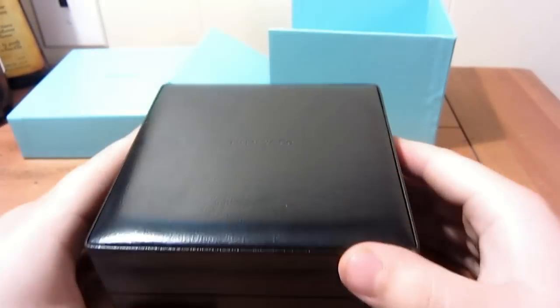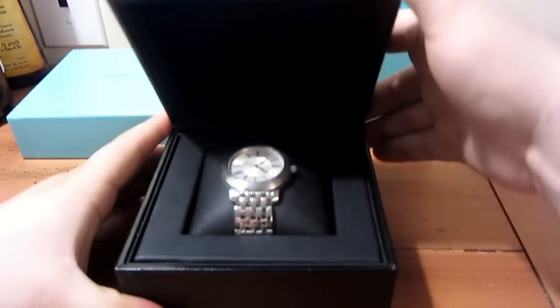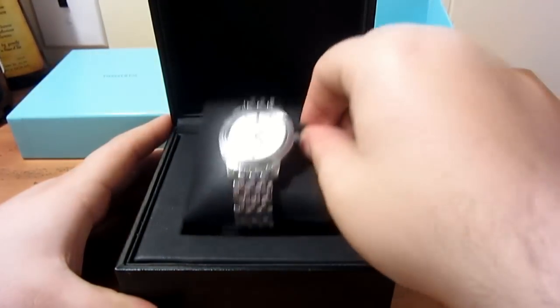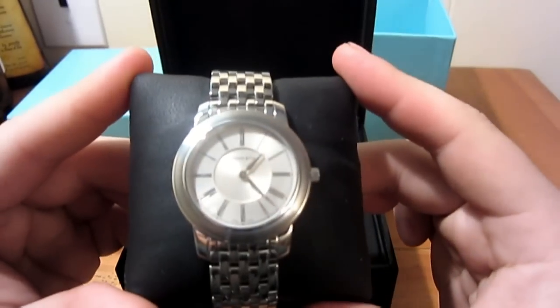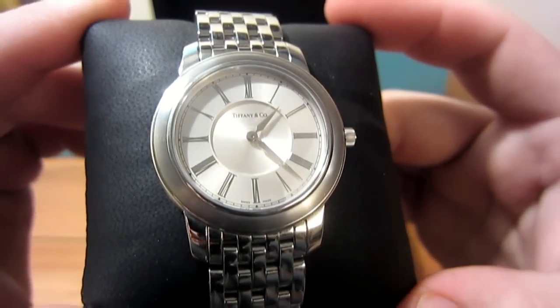So now we have the leather display case. Of course the battery's done, but here's the leather box and here is the watch. This is the Mark — the Tiffany's Mark is the model name.